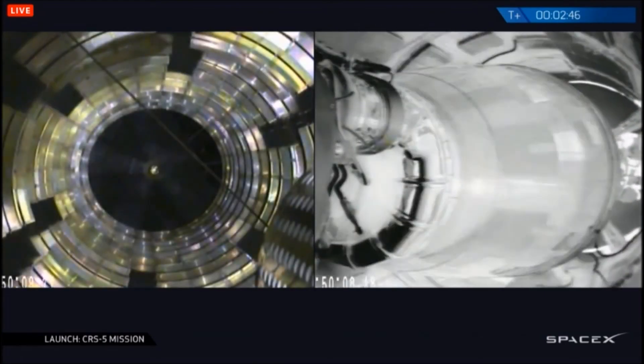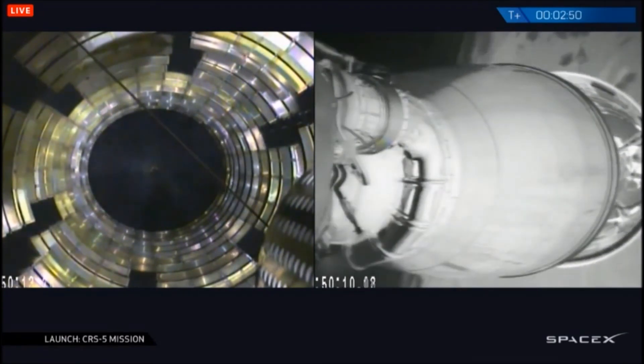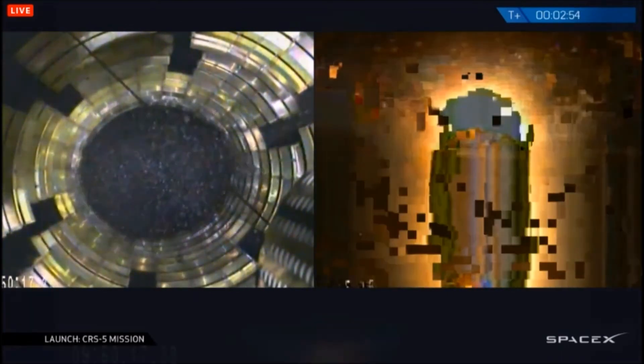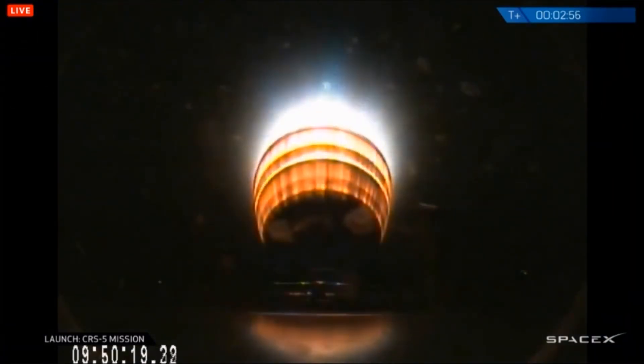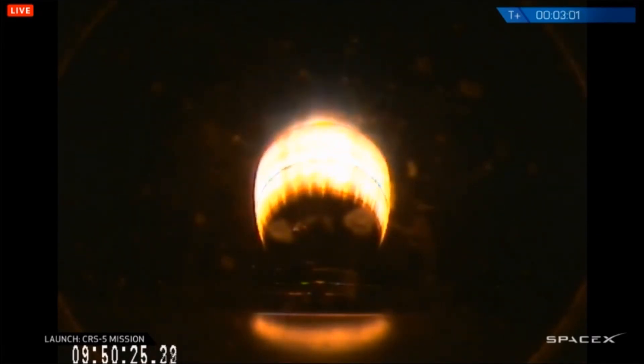We have MECO confirmed. Stage separation confirmed. Flight computers in second stage. Second stage acceleration confirmed. We have second stage ignition. Altitude 90 kilometers, speed 1.9 kilometers per second, downrange distance 67 kilometers.